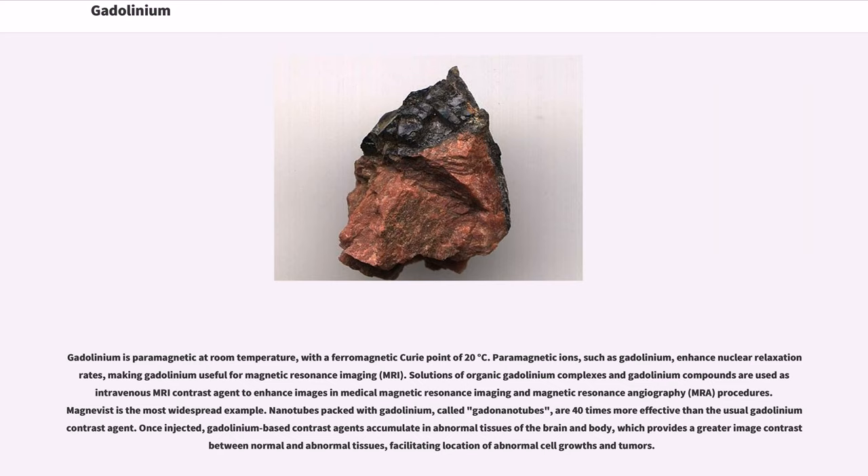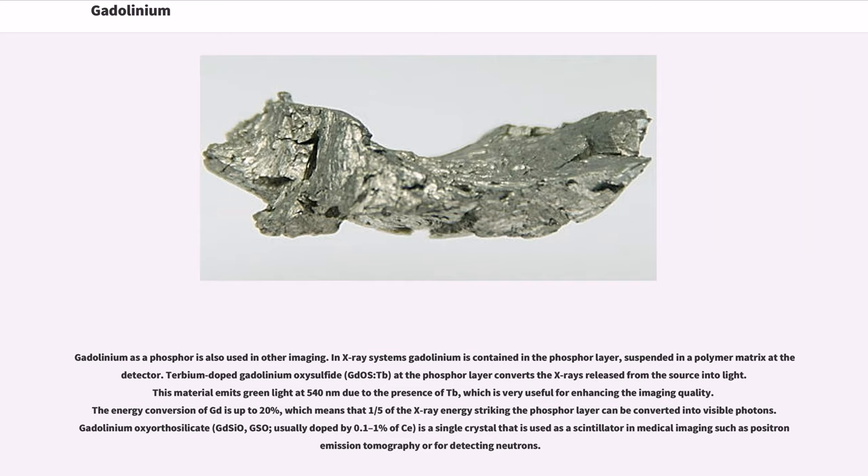Solutions of organic gadolinium complexes and gadolinium compounds are used as intravenous MRI contrast agents to enhance images in medical magnetic resonance imaging procedures. Magnivist is the most widespread example. Nanotubes packed with gadolinium, called gadonanotubes, are 40 times more effective than the usual gadolinium contrast agent. Once injected, gadolinium-based contrast agents accumulate in abnormal tissues of the brain and body, providing greater image contrast between normal and abnormal tissues, facilitating location of abnormal cell growths and tumors.